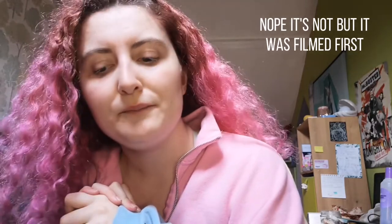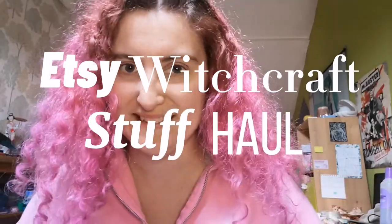Hello everyone and welcome to my channel! Today I'm starting my witchy haul — I think this is my first properly witch-related video. I'm doing an Etsy witchcraft stuff haul. In this video I'll be showing things in different outfits because I'll be filming over a multitude of days — I just can't wait to open them with you, so I'll show you what I've got today and come back when more things arrive.